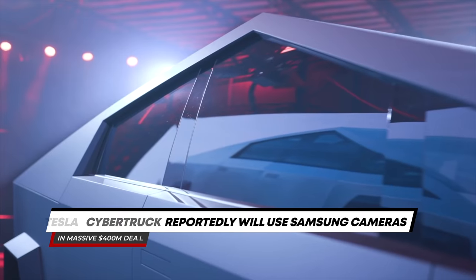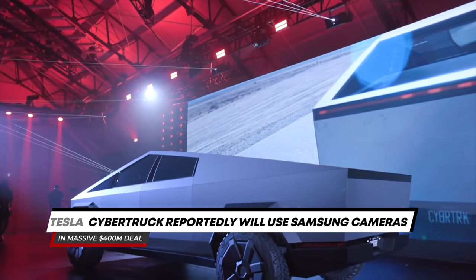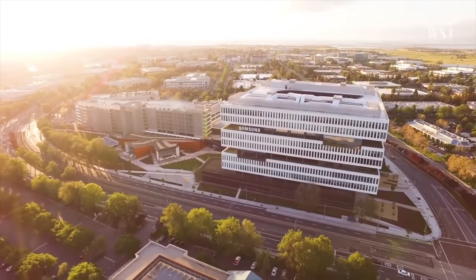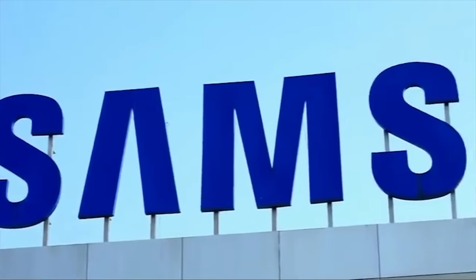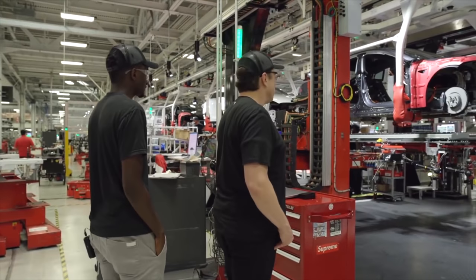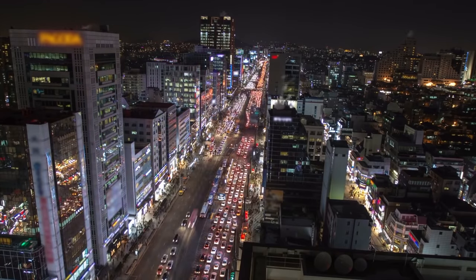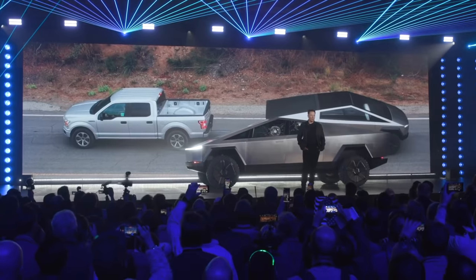Tesla Cybertruck will reportedly use Samsung's cameras in a massive $400 million deal. The Tesla Cybertruck is reportedly going to be utilizing Samsung's electromechanic camera modules, according to new reports. The potential deal between Tesla and Samsung is worth over $400 million, according to reports from South Korean news outlets including the Korea Economic Daily. The deal is worth $435.7 million, according to KED.